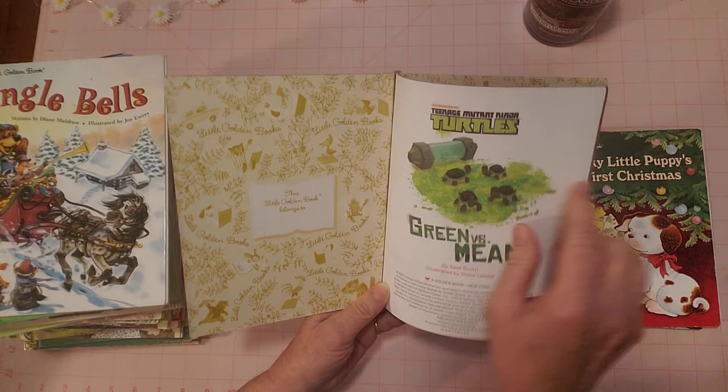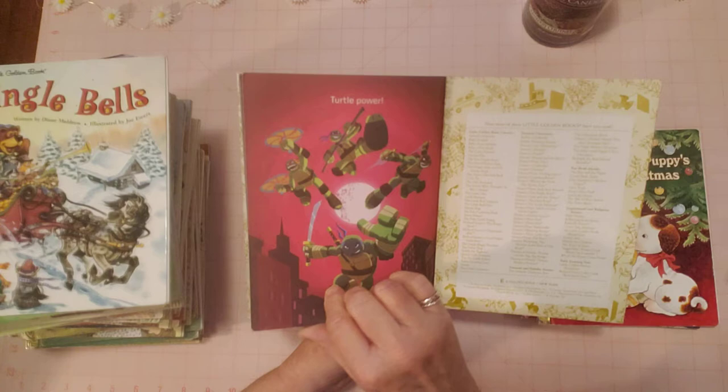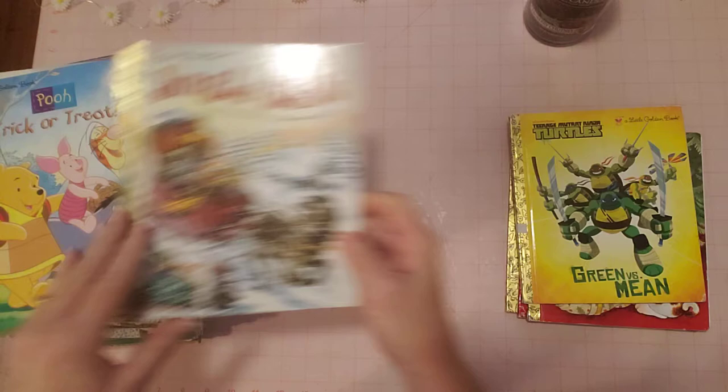Next is 'Ninja Turtles: Green Versus Mean.' I don't think I've seen a Ninja Turtle Little Golden Book before, so I thought this was pretty interesting. They're still pretty popular. There's the pizza — so cute! My boys watched Ninja Turtles. It's like new, with just a little sticker, and no name written inside.